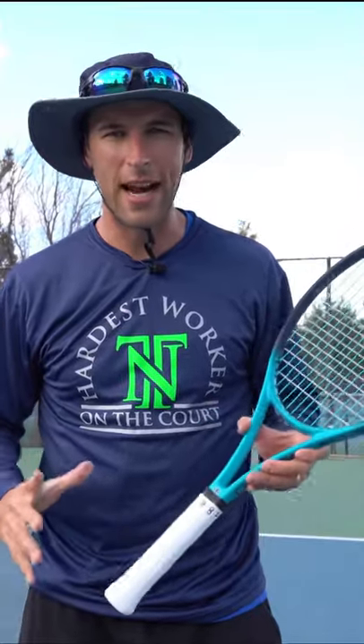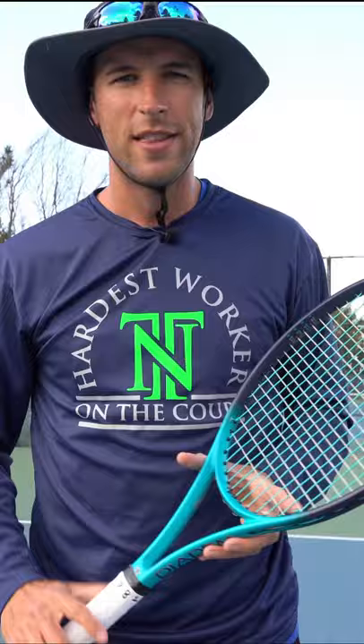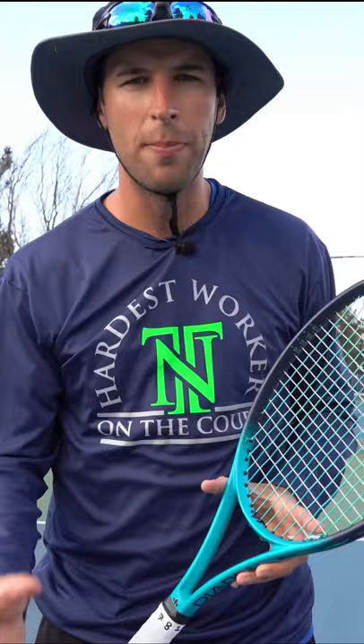How you hold your tennis racket is super important in tennis. It's going to determine the angle of your racket face as it's approaching the ball at contact, as well as determining what point of contact you want to be hitting. The tennis grip that you select should be based on your style of play and how you envision yourself playing tennis.